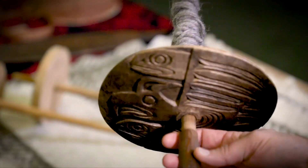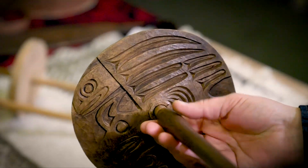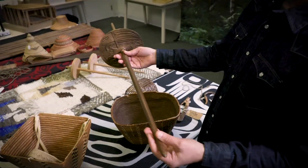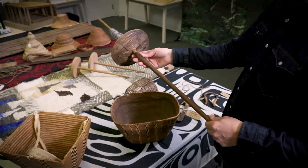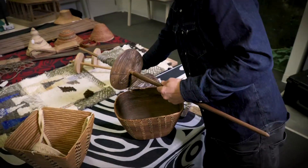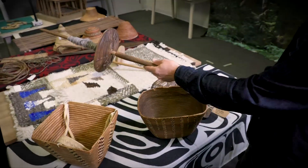The sophistication of the spindle whorl, specifically in terms of Coast Salish culture, is really strong. And this one being a reproduction, it's really nice to be able to handle this one and hand it around to explore the techniques for spinning the wool that would be used for blankets.